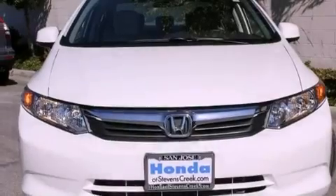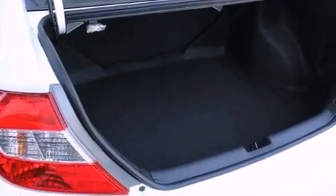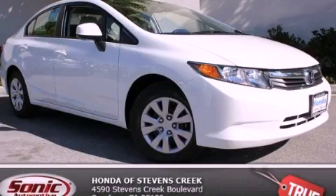With an EPA estimated rating of 39 miles per gallon on the highway, fuel efficiency is still high on the list of priorities. Contact us today to schedule your opportunity to see this automobile in person.